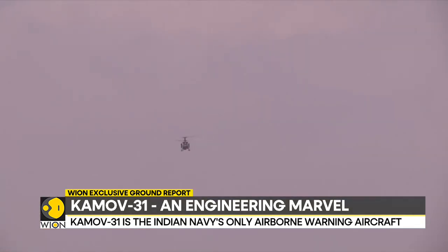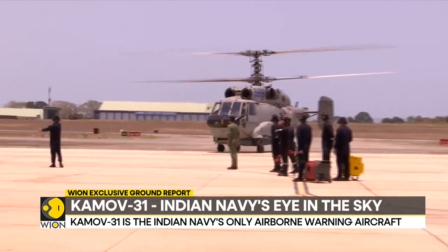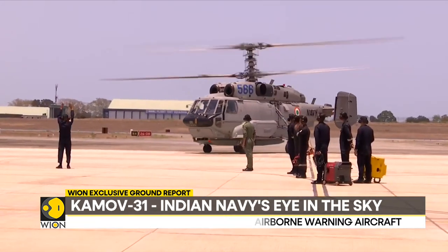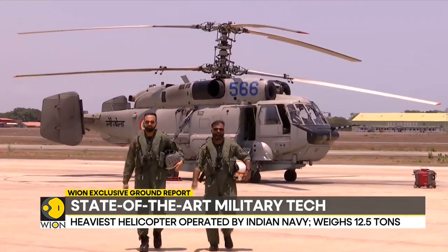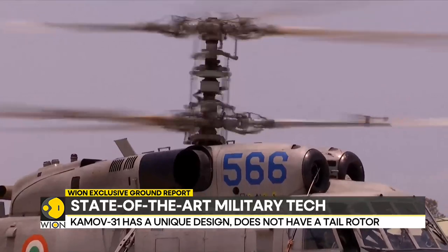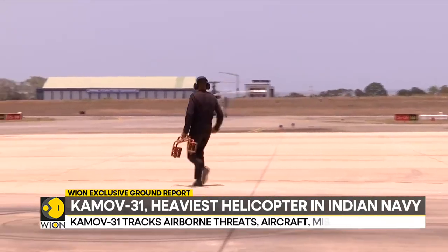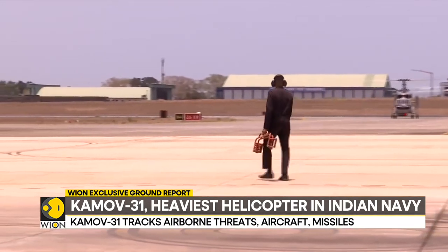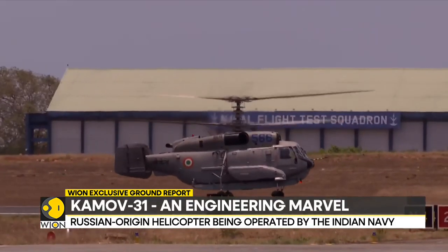The Kamov-31 is designed and engineered keeping in mind various factors. While it is the heaviest helicopter operated by the Indian Navy, it is also the most compact in its class. This chopper weighs as much as 12.5 tons, or 12,500 kilograms, yet its compact size ensures that it occupies less space on warships.